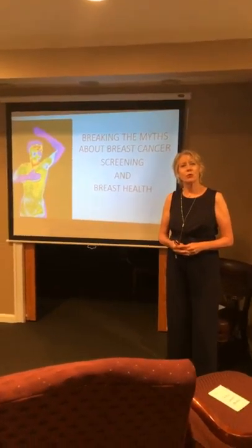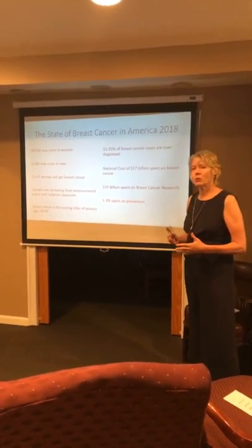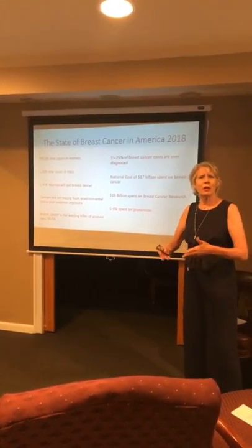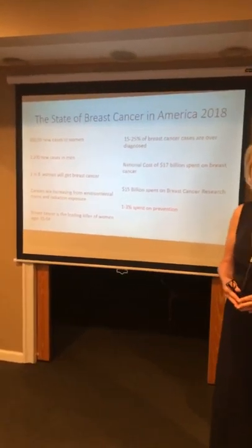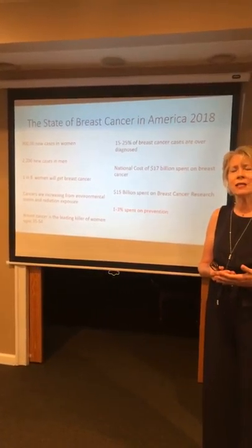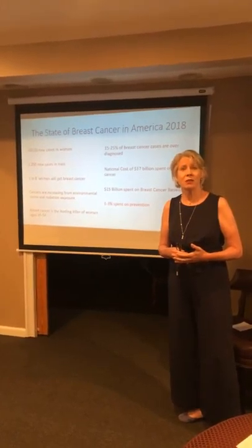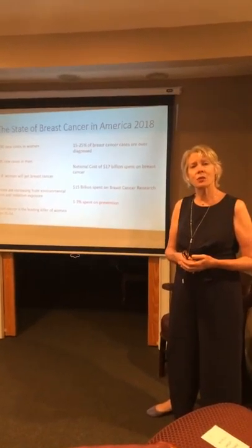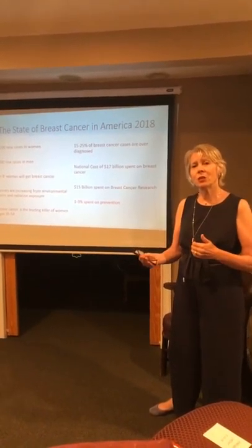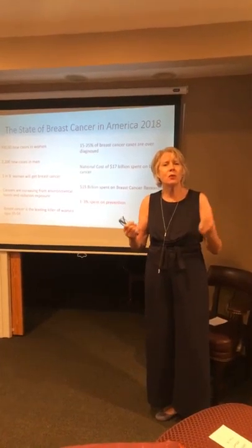We're going to be breaking the myths about breast cancer screening and breast health. Looking at the state of breast cancer in America — these are 2018 statistics. There are 300,000 new cases in women and 2,200 cases in men. From the New York area, we're seeing 9-11 responders, particularly men, coming in with breast cancer. Statistics show 1 in 8 women will get breast cancer in her lifetime, and in the next 10 years that's going to increase by 30%. We're not being told anything about how to maintain breast health or what's driving this increase.